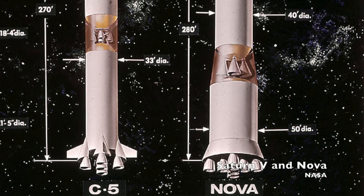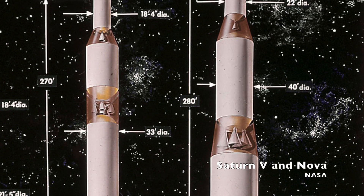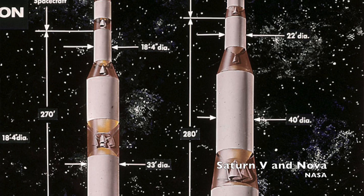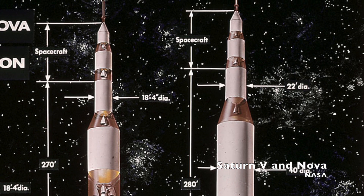On top of that first stage were two upper stages. The second stage used four liquid hydrogen M-1 engines to produce 4.8 million pounds of thrust, and the third stage used one J-2 engine with 200,000 pounds of thrust.